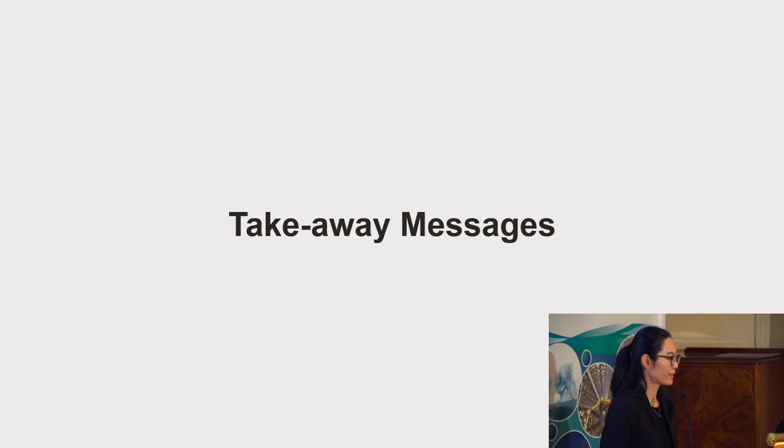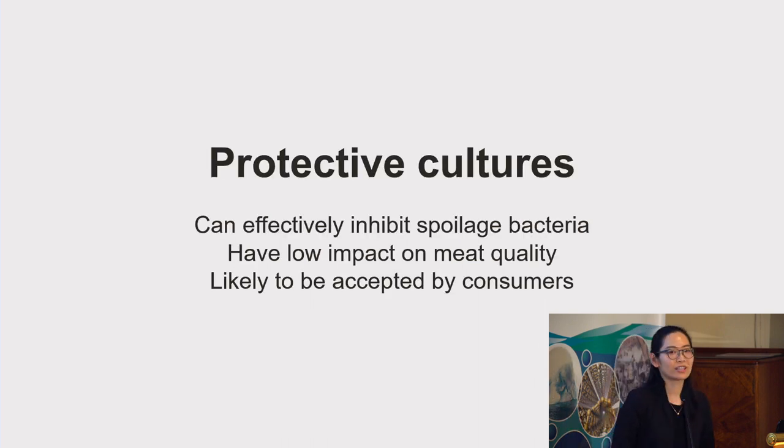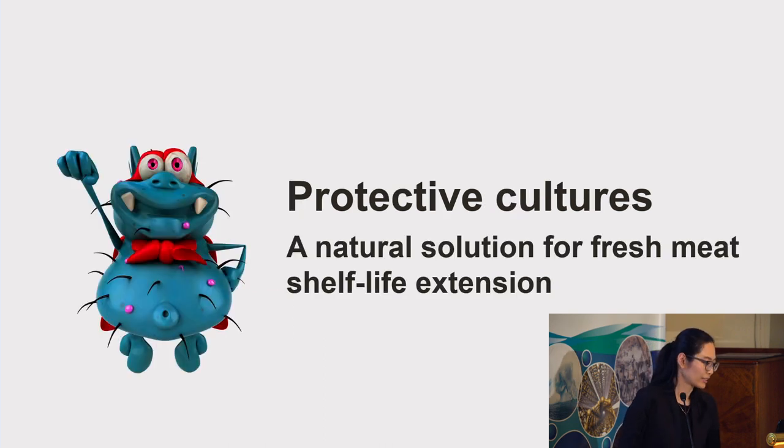These are the major findings from my research. To summarize, protective cultures can effectively inhibit spoilage bacteria in fresh meat products with low impact on meat quality, and they are likely to be accepted by consumers. Therefore, protective cultures have great potential to be used as a natural solution for fresh meat shelf life extension to help us reduce food waste, save money, and save the environment. Thank you.